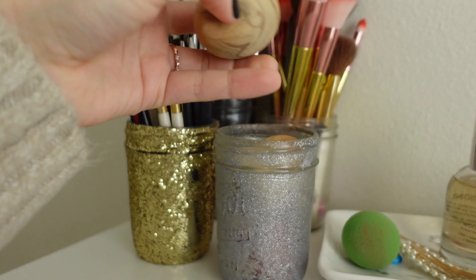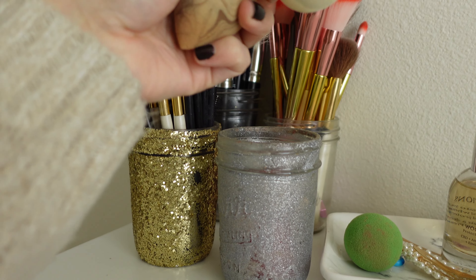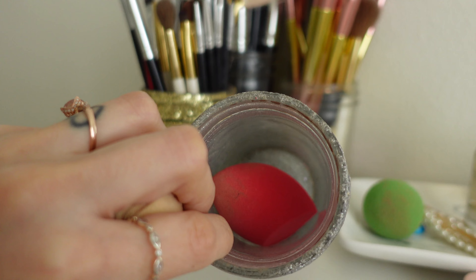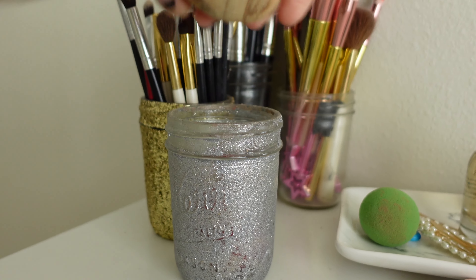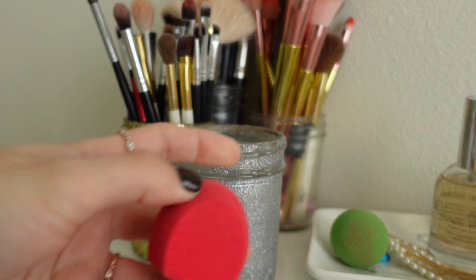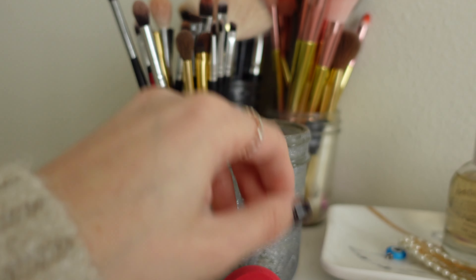I have two more plants here: a neon pothos — I absolutely love the way her leaves look — and a snake plant that has a little baby growing. I love snake plants and pothos because they are the easiest plants to take care of, super super easy.